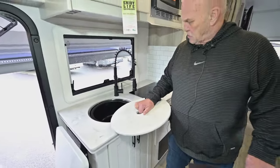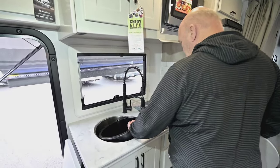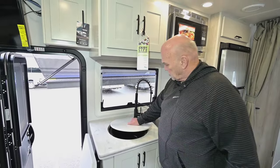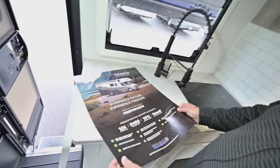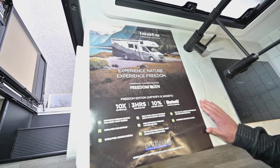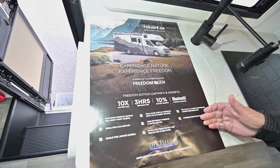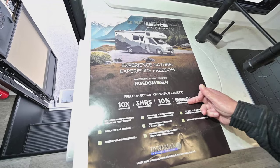The sink is a round sink, and it comes with an extra pan for rinsing. So this is what we call a silent salesman here — it basically tells you the freedom you're going to have in this next generation: 10 times the battery life, recharge time is only three hours, 10% battery reserve always, and you monitor things nowadays with Bluetooth.